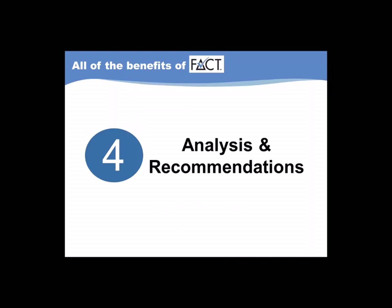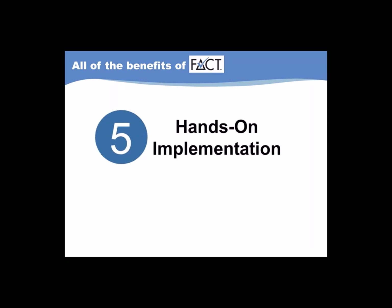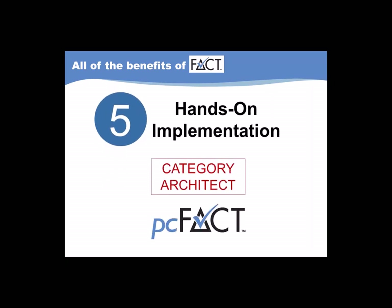With FACT360, advanced strategic measures like FIT and compatibility, TSL acceptance and CUME acceptance are even more valuable because each study includes an in-depth analysis and the plan — specific recommendations for the implementation of your study. We present the findings of our analysis and our recommendations in an online presentation roughly two weeks after the fielding of your study is complete. We also collaborate with you in a hands-on implementation of the plan by using exclusive software tools like Category Architect and PC FACT to refine the structure of your station's library and sort the results of your study.